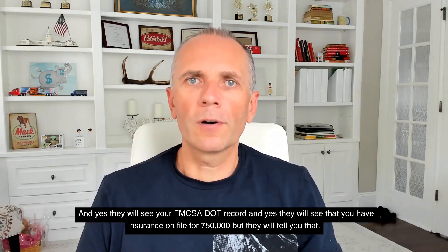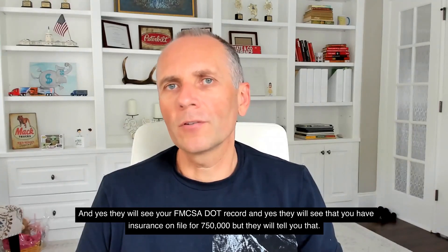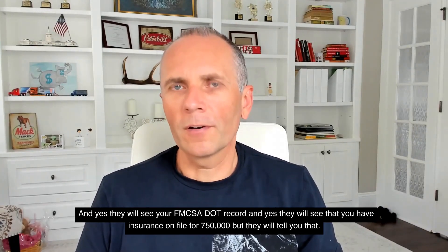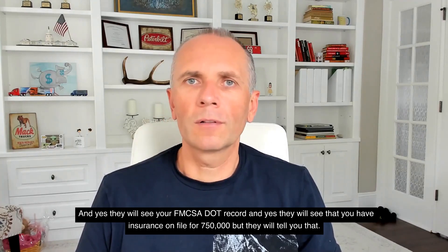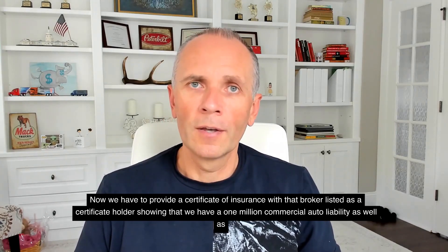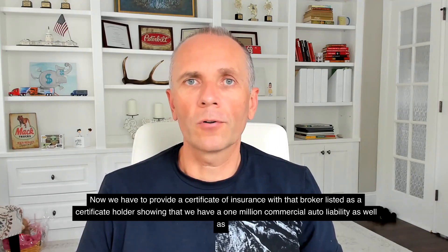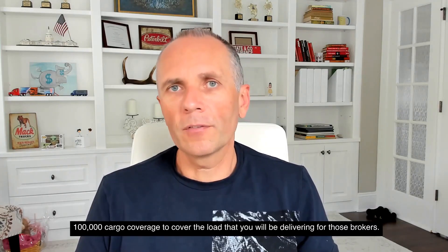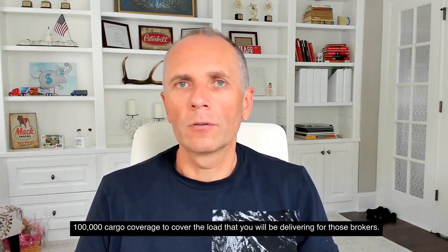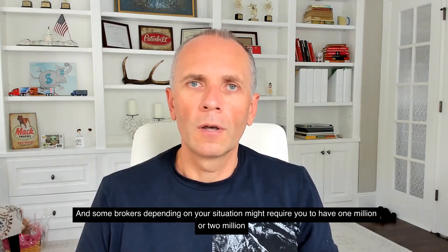Yes, they will see your FMCSA DOT record and they will see that you have insurance on file for $750,000, but they will tell you that you have to provide a certificate of insurance with that broker listed as a certificate holder, showing that you have a $1 million commercial auto liability as well as a $100,000 cargo coverage to cover the load that you will be delivering for those brokers.